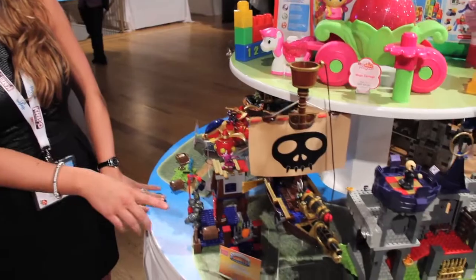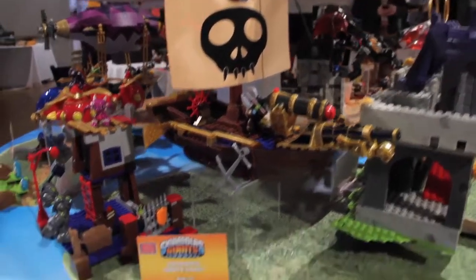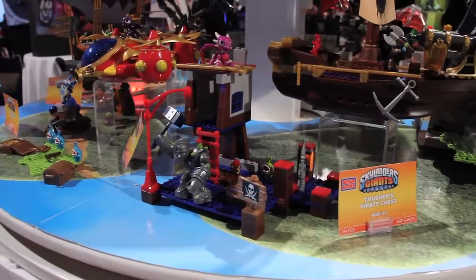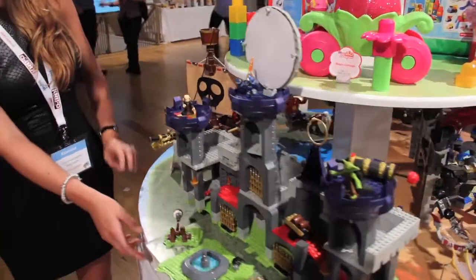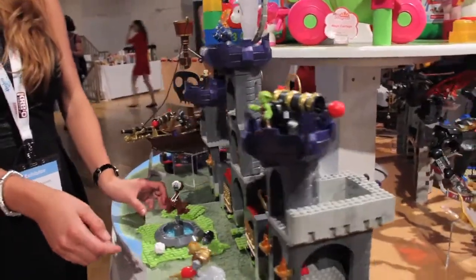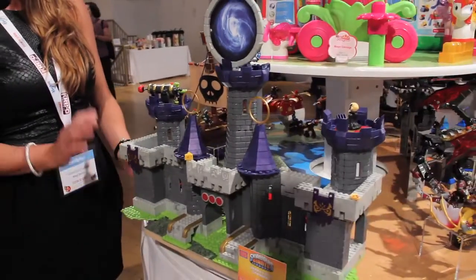This one over here, Pirate Crusher's Quest, is really fun because it's a two-in-one build — there's one way you can build it, and there's another way you can build it. And right over here we've got the Dark Conquest Castle, which is an exclusive right now to Toys R Us, our biggest SKU at $100, and it's got 924 pieces.